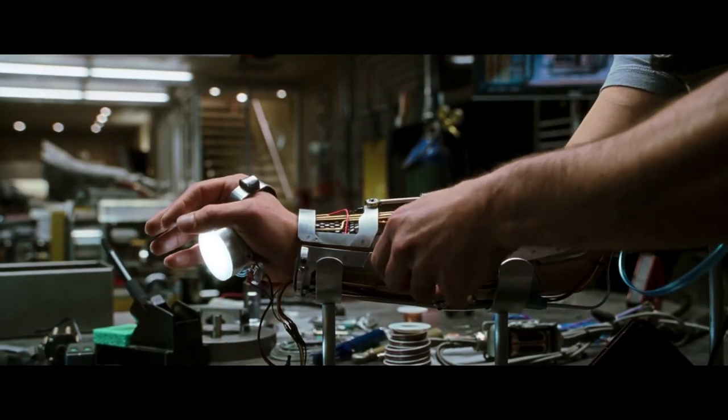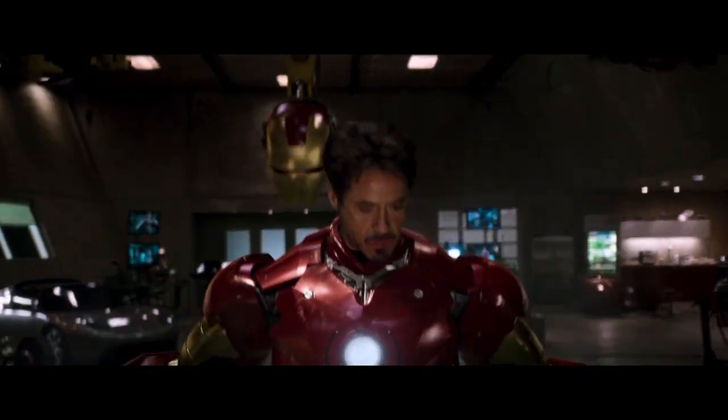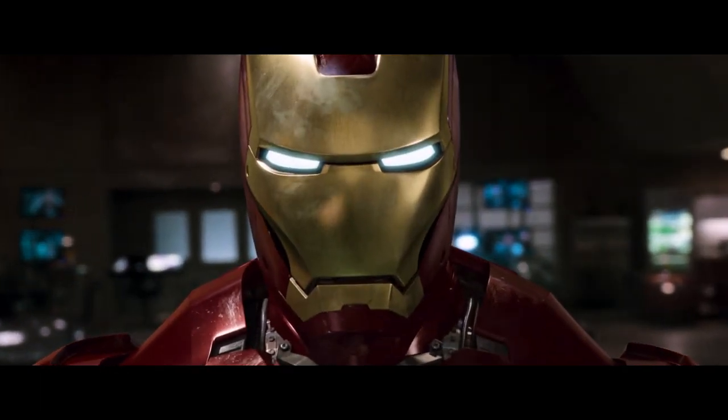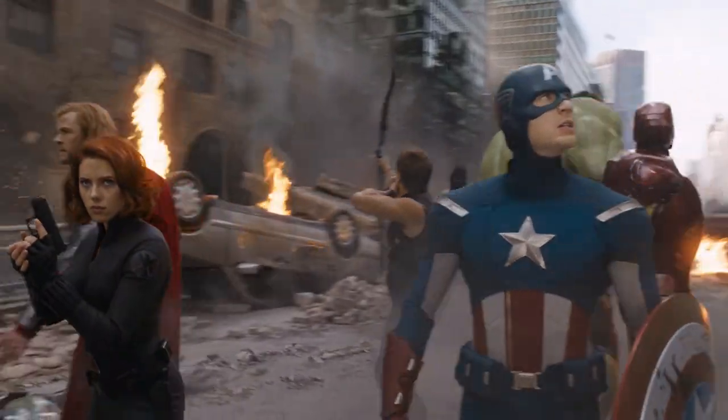Today, Robert Downey Jr. and Iron Man are inseparable. He is the character, and it's unlikely that any other actor would ever be able to play the role without standing in the massive shadow he leaves behind. The decision to cast Downey was a significant one, as Marvel Studios were trusting him to lead the expansive shared universe they were planning.